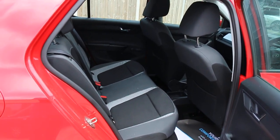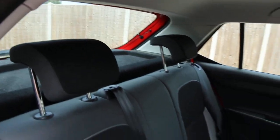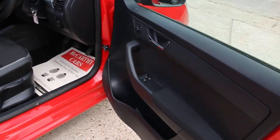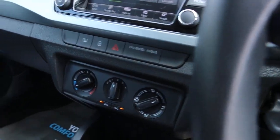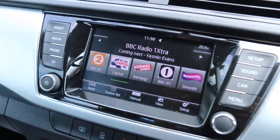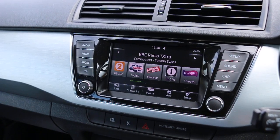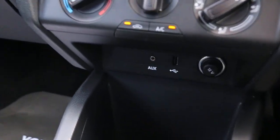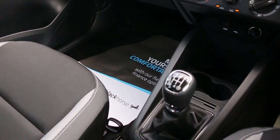Two-tone velour interior, front airbags, four headrests, Isofix preparation. Electric windows, electric mirrors, start-stop function, DAB radio, telephone Bluetooth connection, air conditioning, USB and aux connection, five-speed manual, central locking.